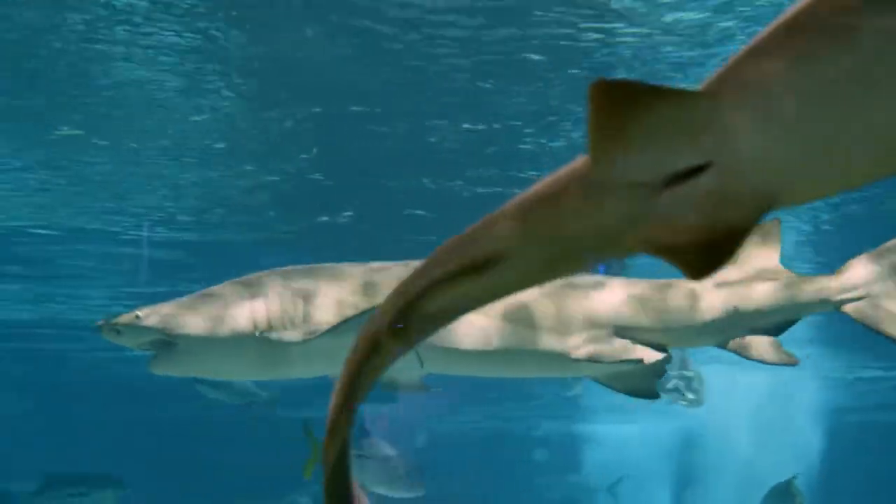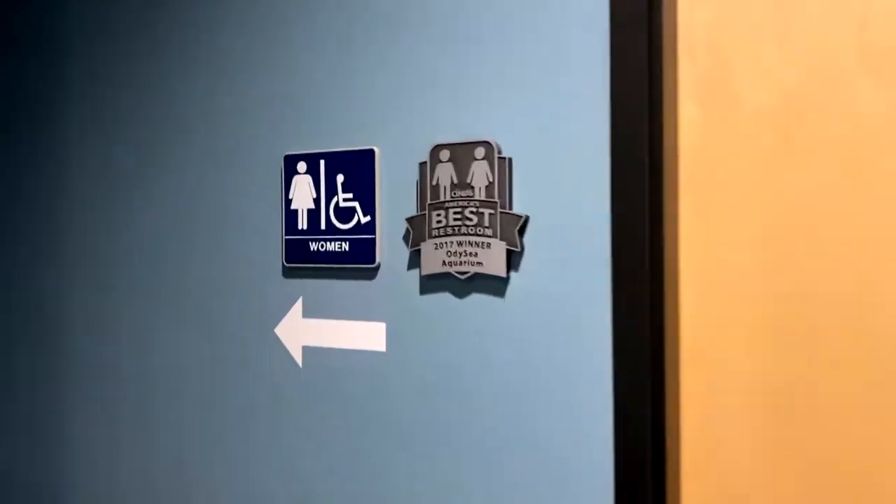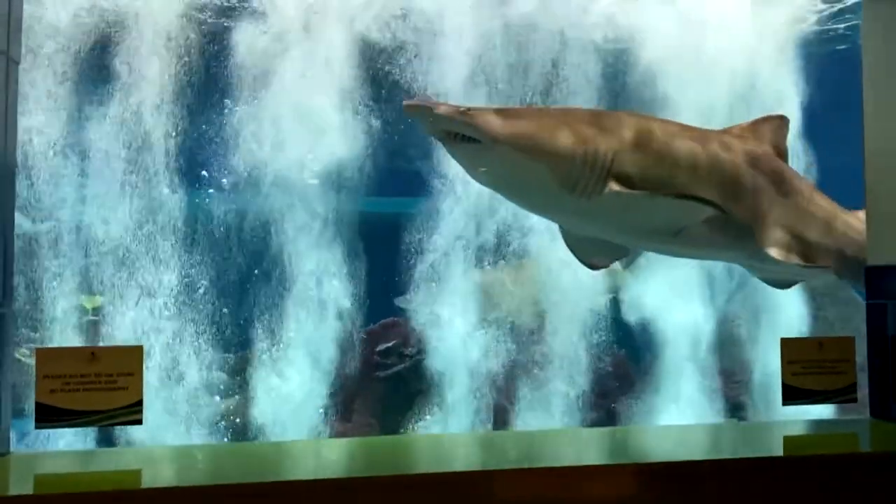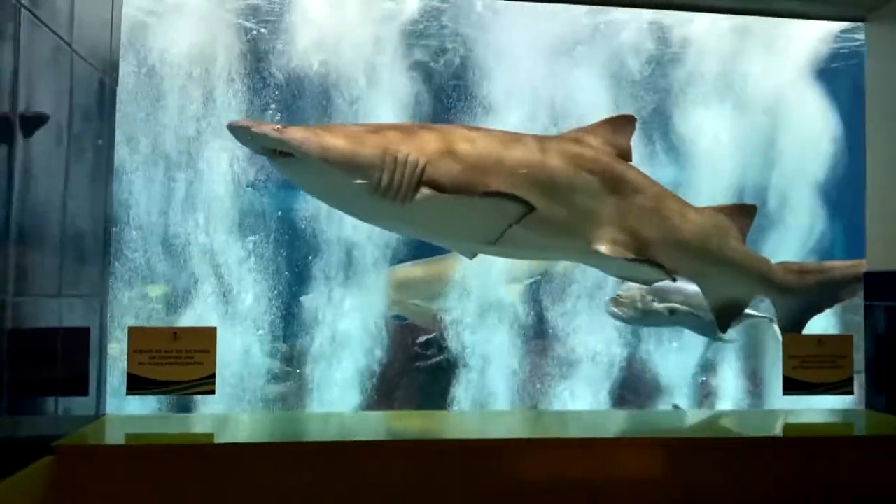These animals cohabitate with one another and are cared for by their animal care specialists with diets structured specifically for their needs. Once you walk into the lobby, you get to see our big sharks right there when you're washing your hands — it's an experience like no other. We were actually voted America's best restroom. It was that impactful, so we're pretty proud of that.